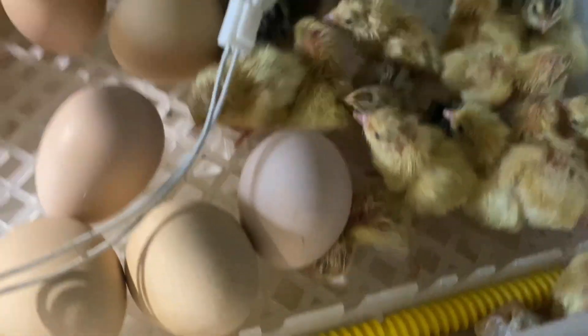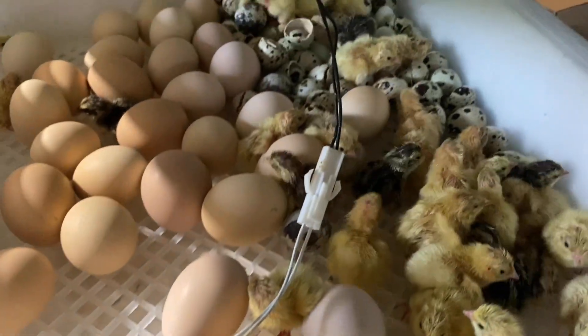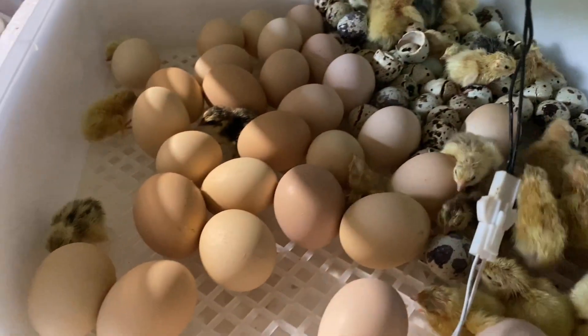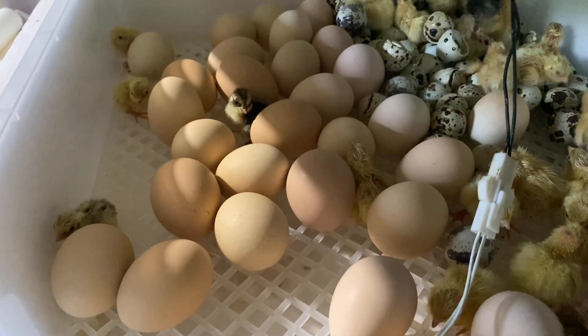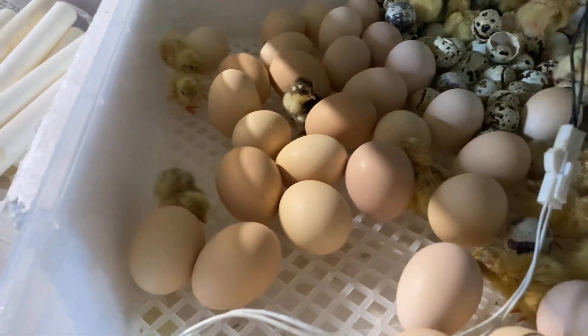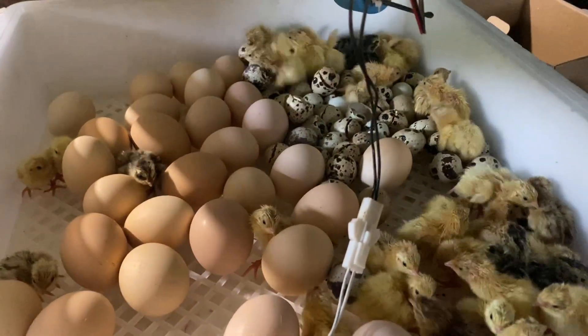This one just came out so he's still a little wobbly. I'm going to work on trying to get these eggs that are already hatched out. These chicken eggs here are going to need to be turned one day, so I want to turn them tonight and hopefully everybody makes it.